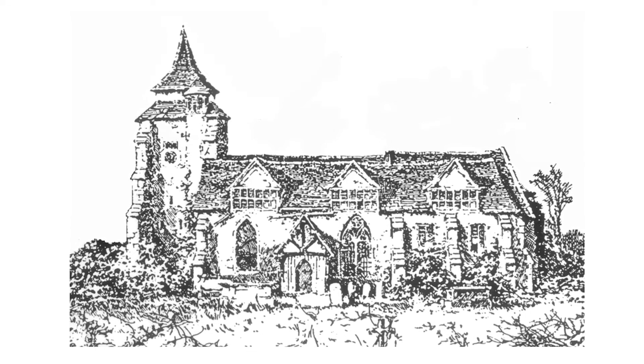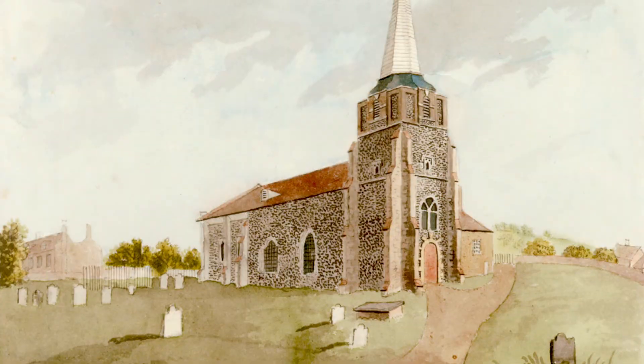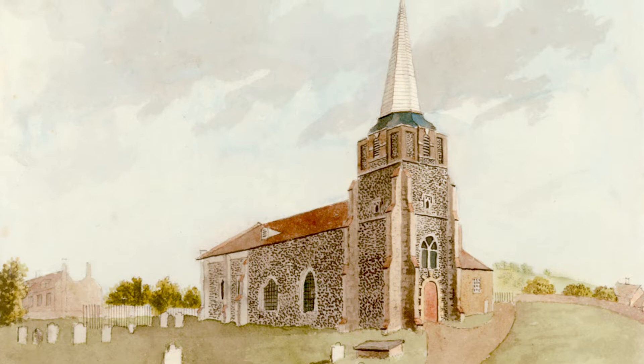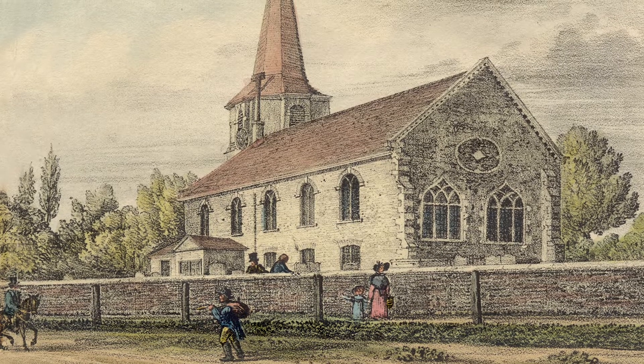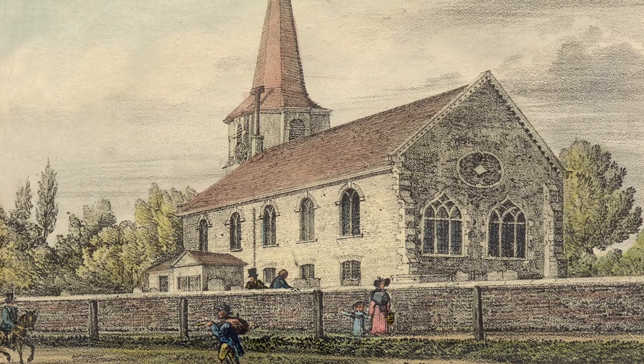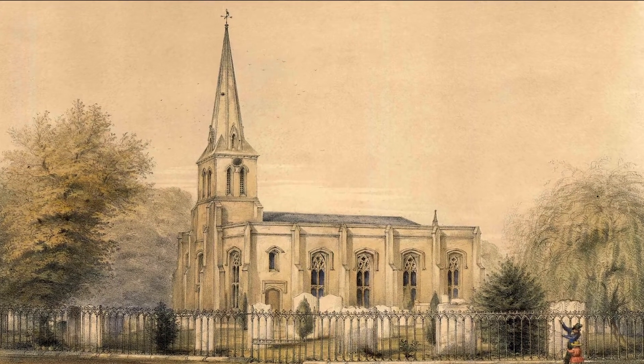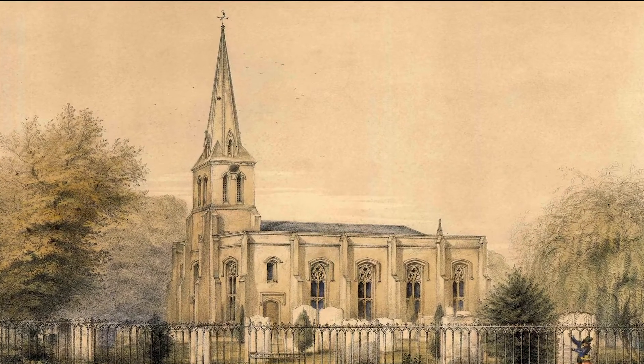All that remains of that church today is the tower — over 700 years old and the oldest structure on the London to Brighton Road between Lambeth Palace and Croydon Palace. When the railway came and Streatham started to become suburbanised, the church became too small to accommodate the increasing population, and in 1831 it was decided to knock down the old church and to build a church, the outline of which we see today.